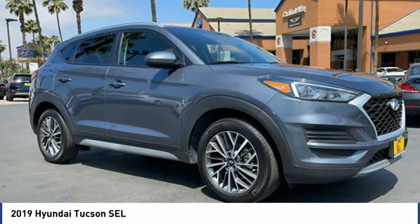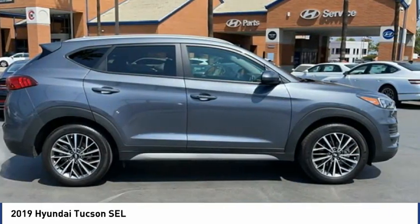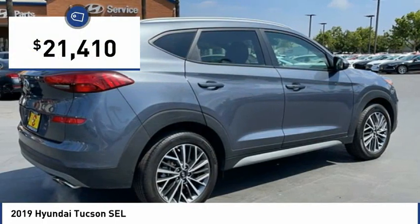With flowing curves, graceful lines, and style to spare, it's the future of the crossover. And is priced below $25,000.